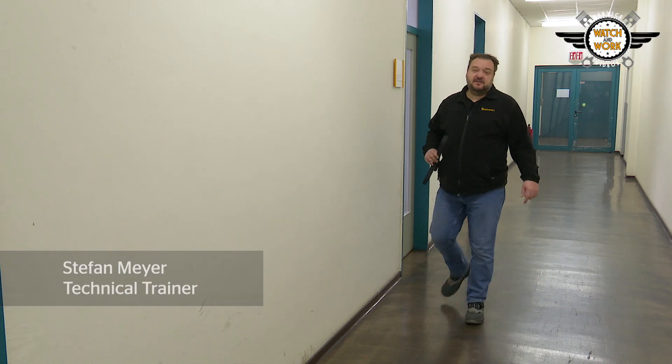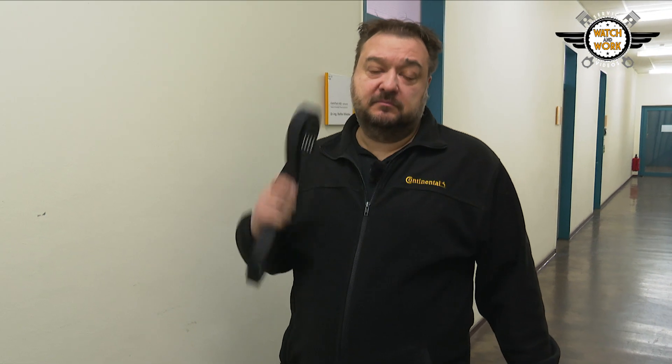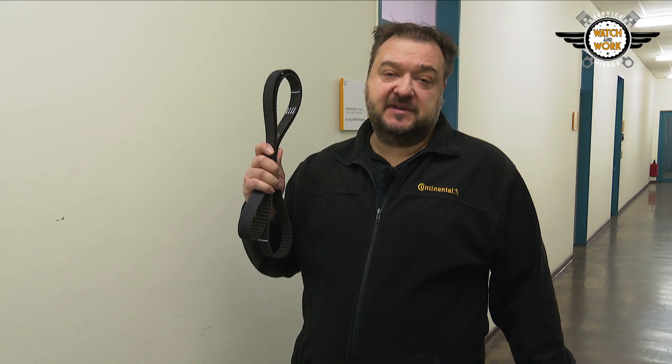Hi guys! Although drive belts were already around in basic form in the time of the ancient Greeks and Romans, they are real high-tech products. A drive belt is developed in accordance with specific requirements. Some run in oil, some have to withstand fluctuating temperatures, and others have to transmit special tensile forces. They must do so over the course of millions of reverse flexing cycles and hundreds of thousands of miles in the engine — not only efficiently and safely, but also quietly with little vibration. So belts really have their work cut out.